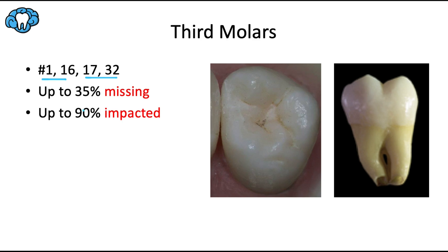Up to 90% of patients have at least one wisdom tooth that's impacted, meaning the tooth is stuck and has not erupted fully and properly. Some argue that human jaws are getting smaller, leaving less room to fit all the teeth.